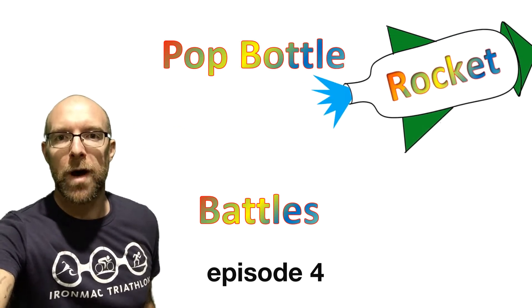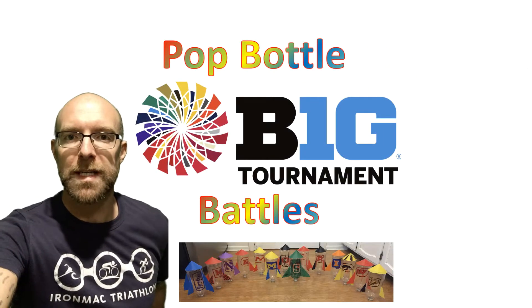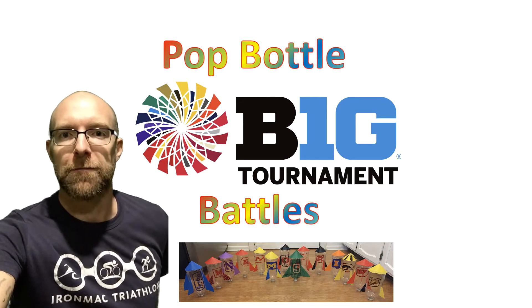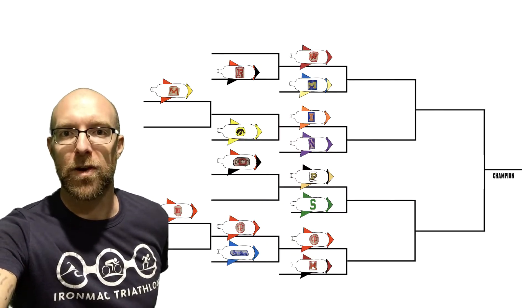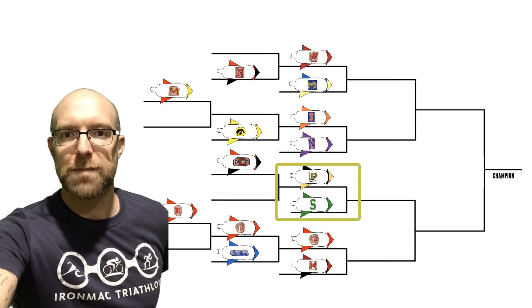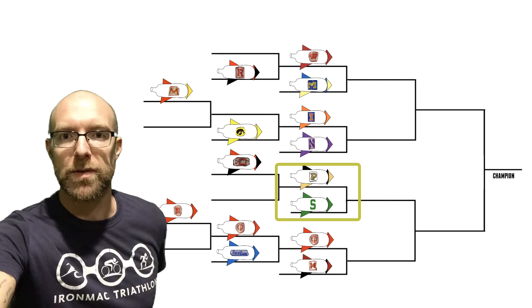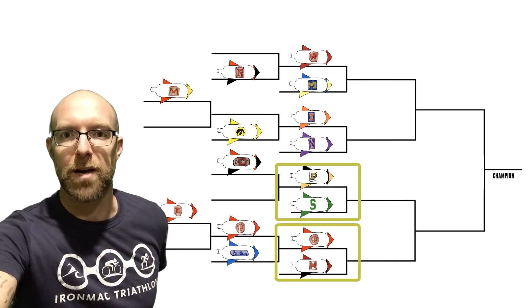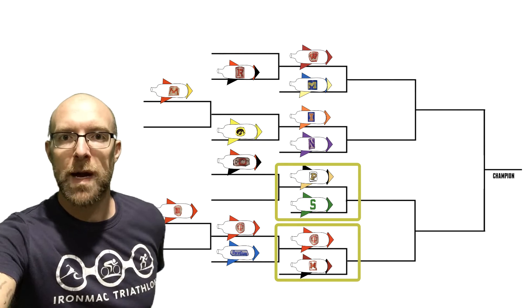Welcome back to Pop Bottle Rocket Battles Big 10 Tournament Edition. This is the day we've all been waiting for — the first two matches of the third round of the tournament. Today we've got the Michigan State Spartans versus the Purdue Boilermakers, and the upstart Indiana Hoosiers versus the Maryland Terrapins.